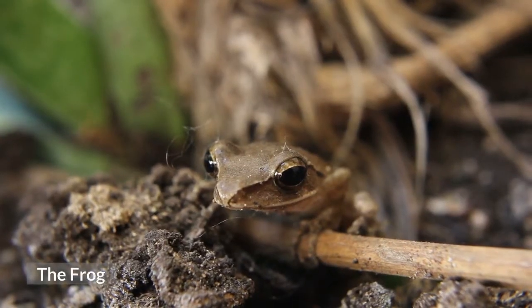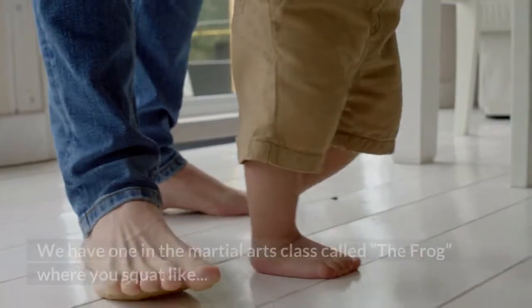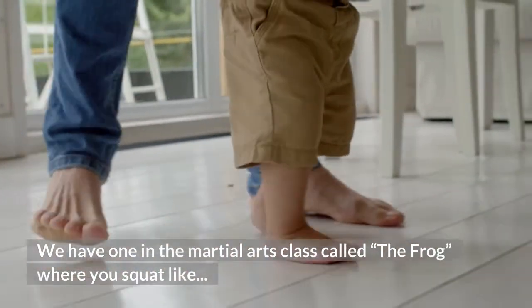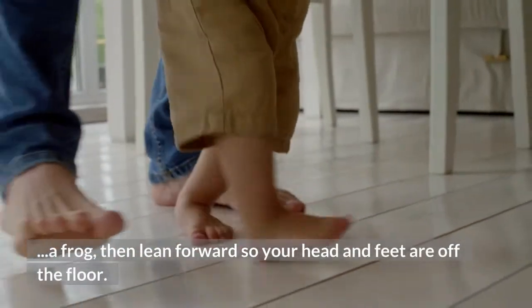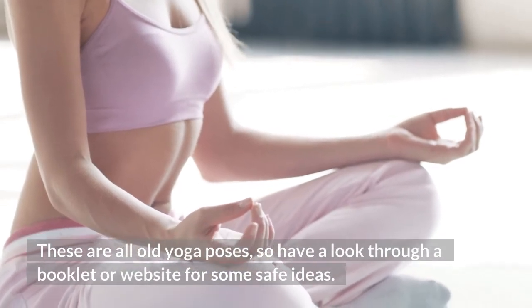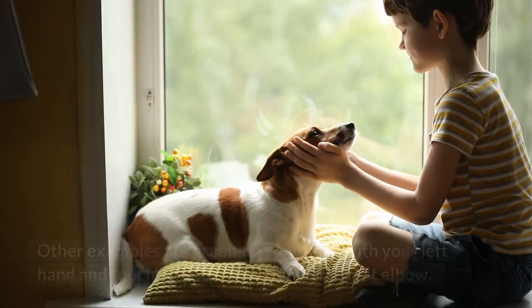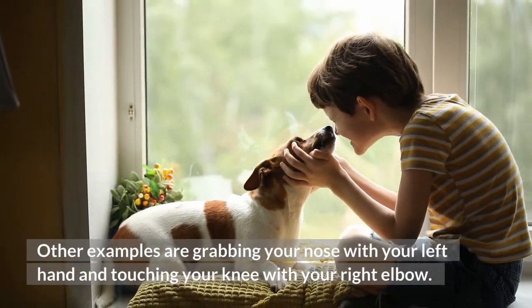8. The Frog. Physical challenges can be excellent fun. We have one in the martial arts class called the Frog, where you squat like a frog, then lean forward so your head and feet are off the floor. These are all old yoga poses, so have a look through a booklet or website for some safe ideas. Other examples are grabbing your nose with your left hand and touching your knee with your right elbow.